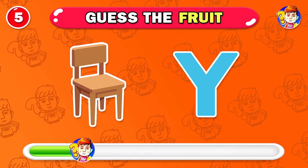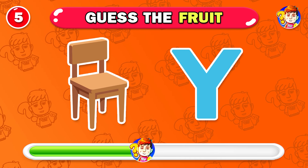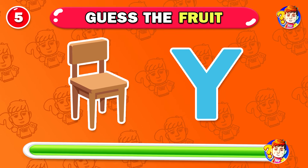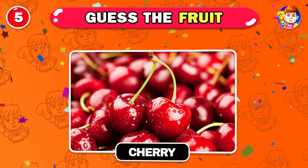Can you recognize this fruit? Good job — this fruit is cherry.